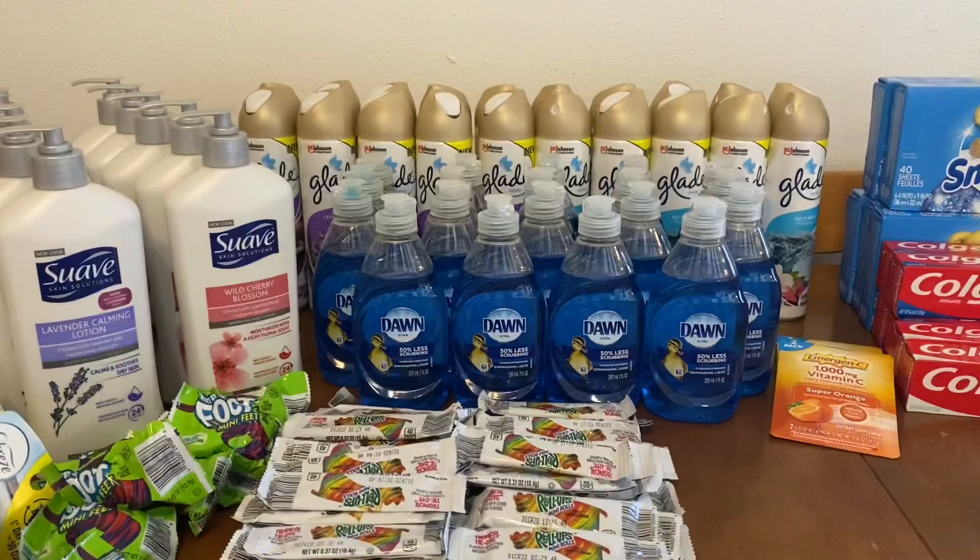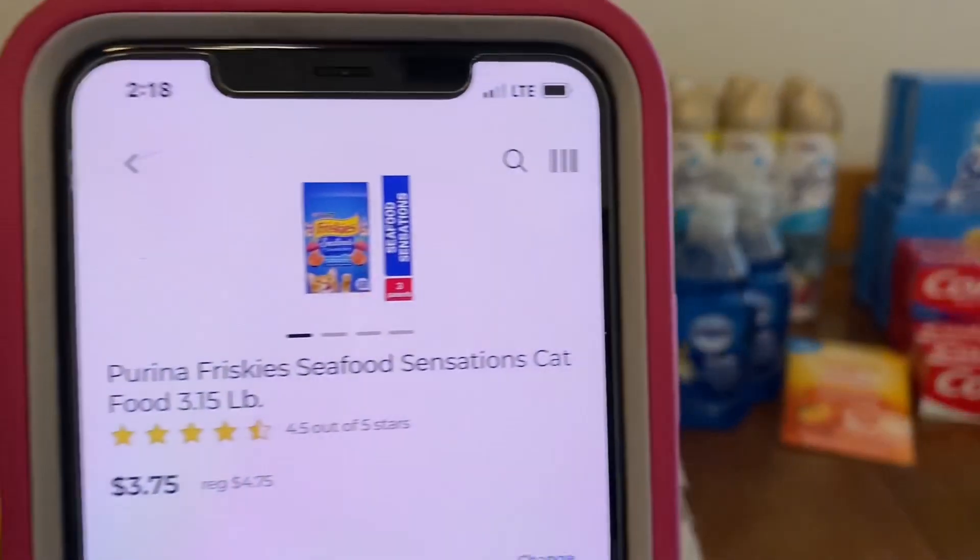If you guys went out on Saturday and did some shopping, let me know how you did. Was it a success? How many of you guys benefited from the Iams dog food this weekend? I didn't do any of the Iams because I am waiting to do it on a Saturday when I can go. But I'm hoping this coming Saturday I could take advantage of that deal.